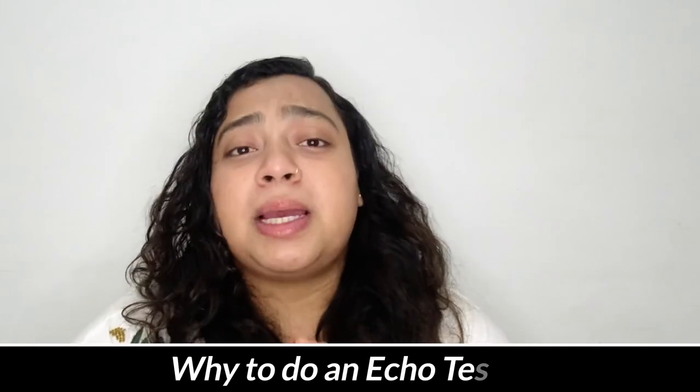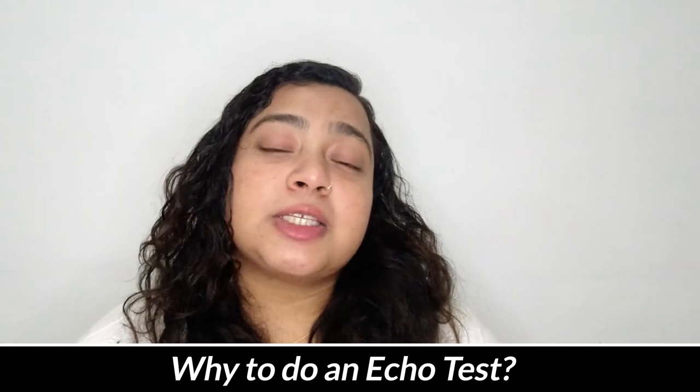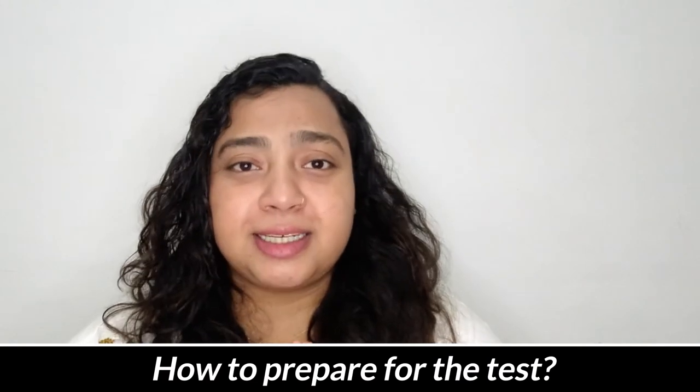Why might your doctor ask you to get your echocardiography done? You can be asked for an echo if a doctor notices some abnormalities in your heart, especially if there is an abnormality in the heartbeat, or if you show signs and symptoms such as chest pain or shortness of breath.